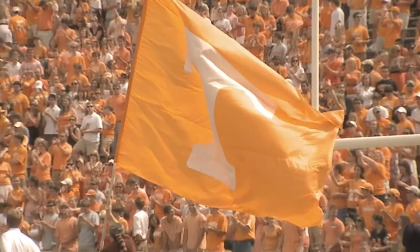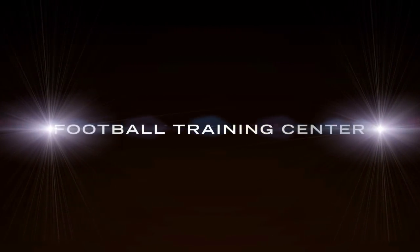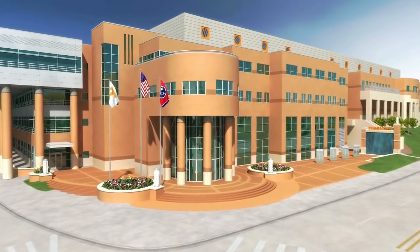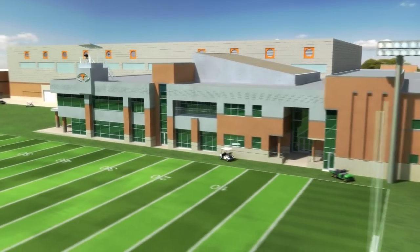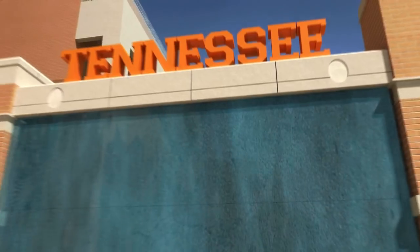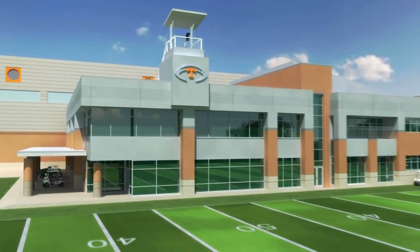Tennessee's football history has been built upon the foundation of legendary tradition. It will carry this tradition into the future with the construction of the largest and most technologically advanced football training facility in the country. Our student athletes will find over 145,000 square feet designed for one purpose: to engineer bigger, faster, stronger players who can compete at the highest level every week. This brand new facility will provide everything required to be coached by, cared for, and trained by the top staff in college football.